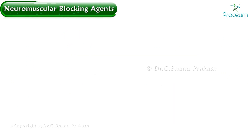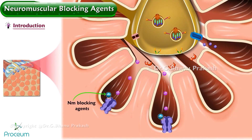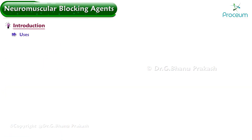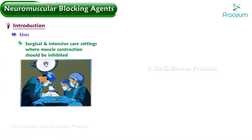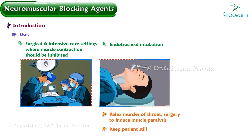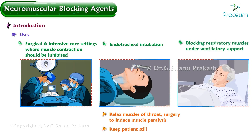Neuromuscular blocking agents block the transmission of the action potential at the neuromuscular junction, causing partial or complete muscle paralysis. These agents are mostly used in surgical and intensive care settings where muscle contraction should be inhibited, including endotracheal intubation to relax muscles of the throat, surgery to induce muscle paralysis and to keep the patient still, and also in blocking respiratory muscles for patients who are under ventilatory support.